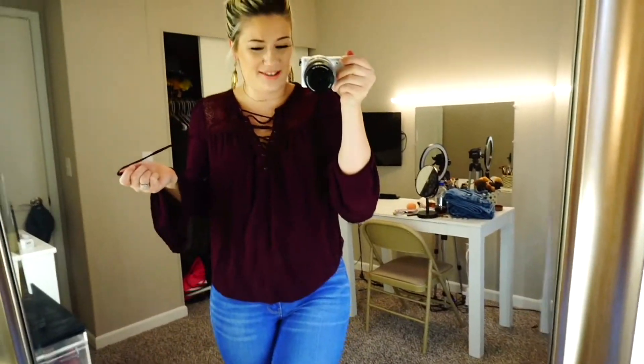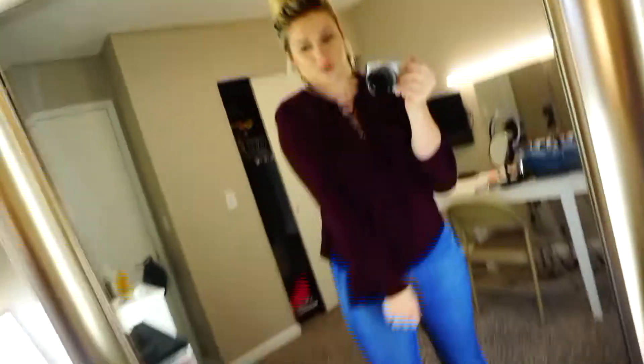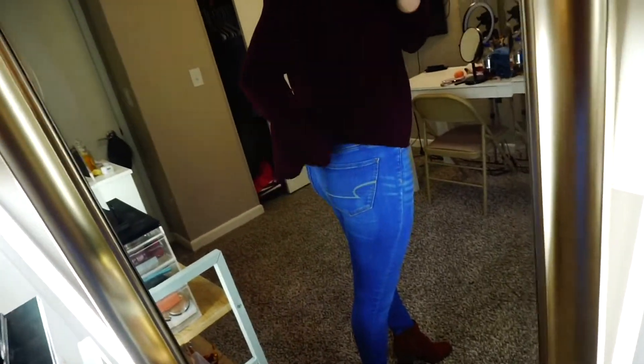We were in Maine a couple years ago and I forgot a certain shirt that I wanted to wear, so we just went to Walmart to see what we could find. I found this and it was only like 10 bucks. It's super cute, I've had it for a long time, and it's a little bit longer in the back.